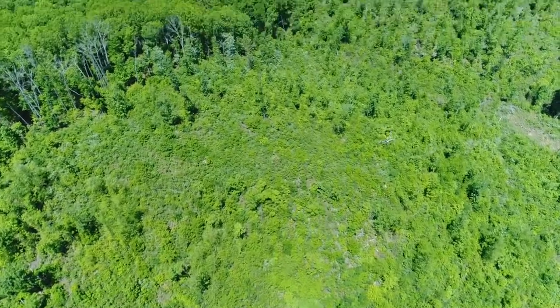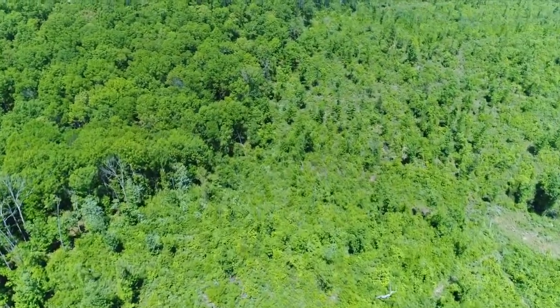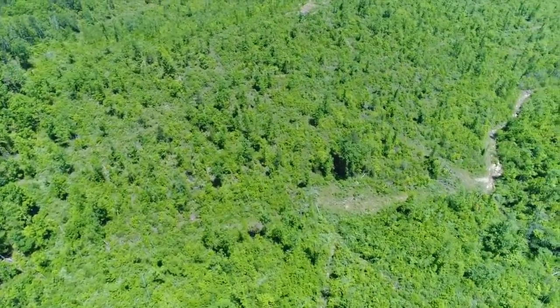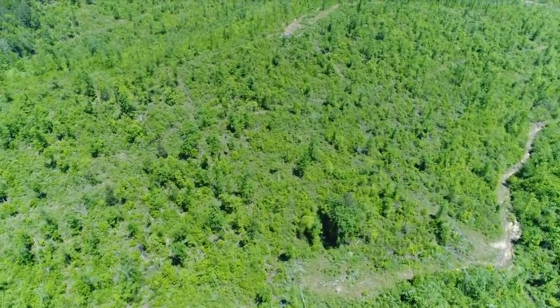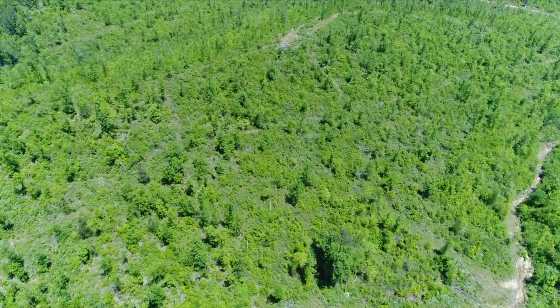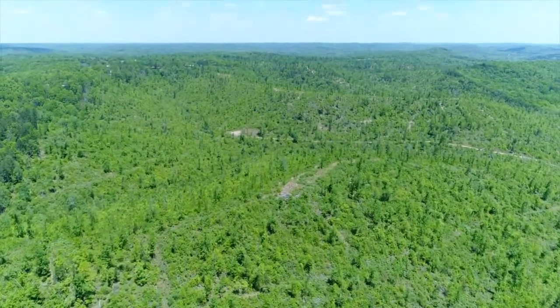We're veering a little bit to the northwest, so we're more on Track 1 right now. Let's see if we can get turned around — it's kind of tricky to control these things, and it was my first day. At least it got in the air and it didn't crash. Now we're peering back.